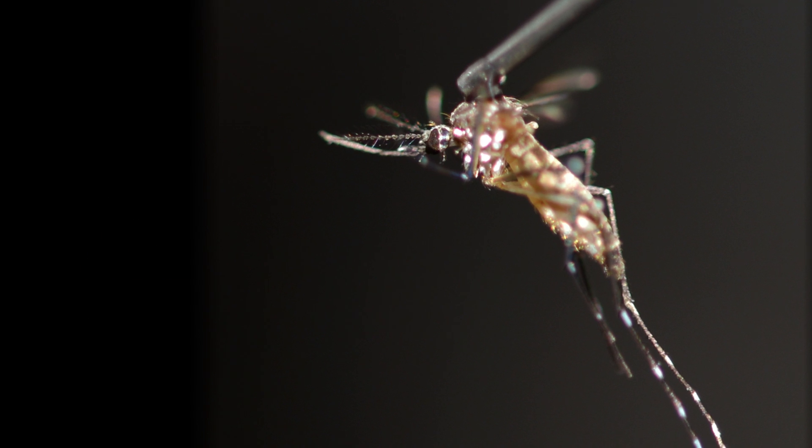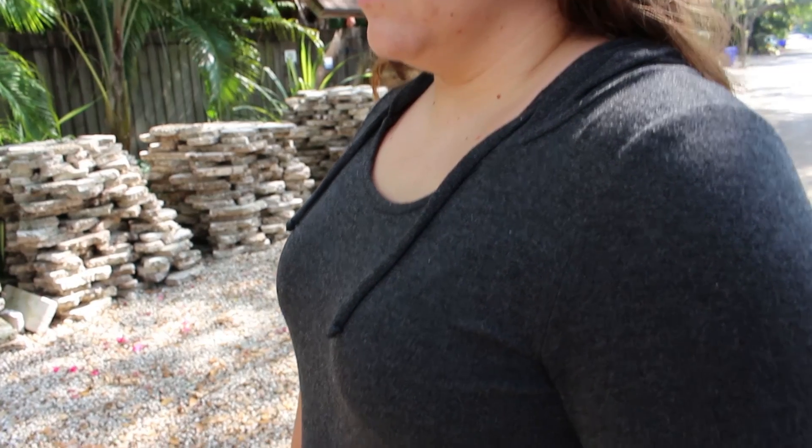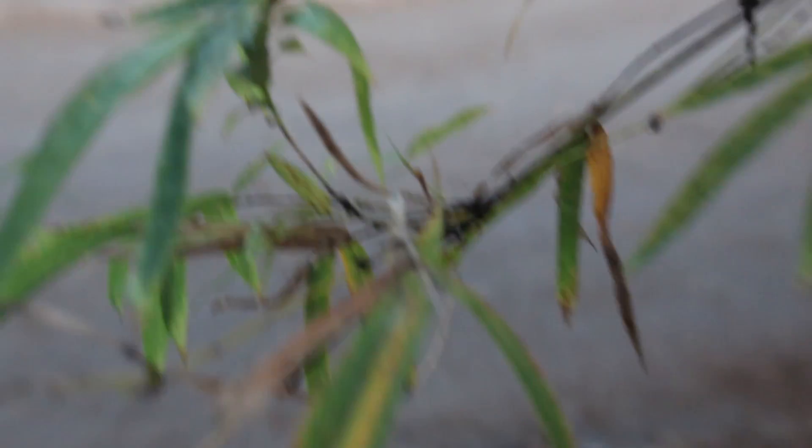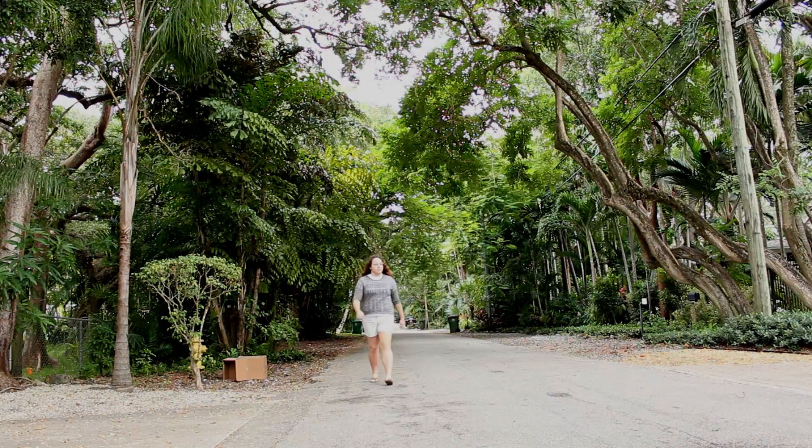The first thing is they smell the CO2. That triggers them to fly upwind towards the host. When they get closer, they use their sense of smell, heat and sometimes sight to locate the host and they land on the skin.